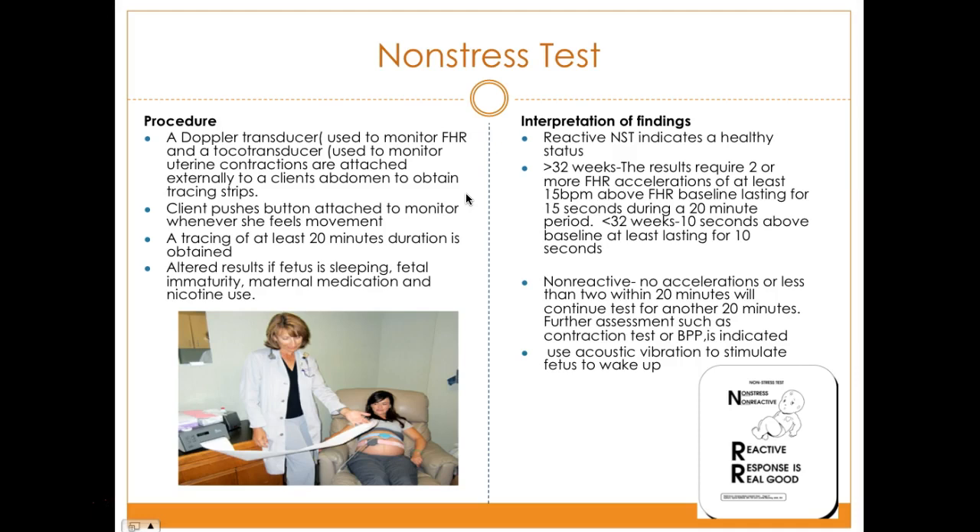On the monitor, the tocotransducer is placed on the top of the fundus to monitor uterine contractions, and the Doppler transducer is placed slightly below and to the patient's right side to assess fetal heart rate. A Leopold's maneuver — palpating the abdomen to identify the baby's position and fetal lie — helps determine the best placement to hear the fetal heart rate. The devices are connected to the fetal monitor machine, which records contractions and fetal heart rate on a paper strip.